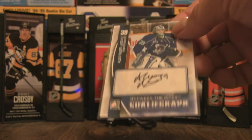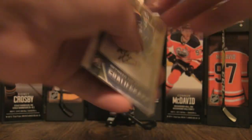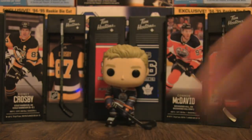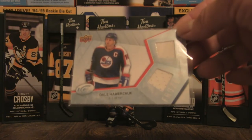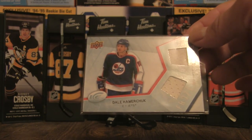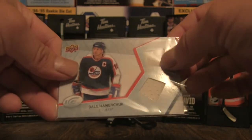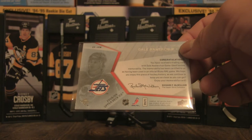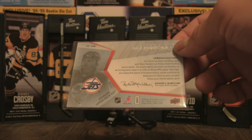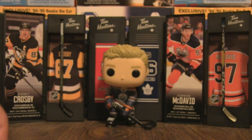That's definitely a cool autograph for that player. And then we have a Dale Hawerchuk Frozen Fabrics from Upper Deck Ice — two pieces of his jersey in there, from the 2008-09 Upper Deck Ice. This is game-used, so that is pretty neat.